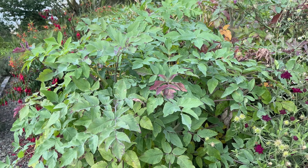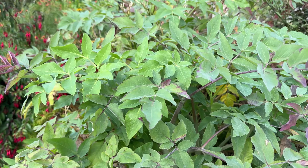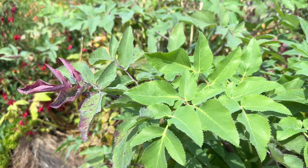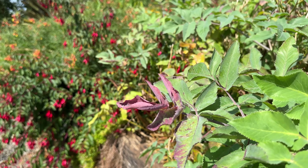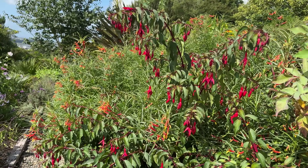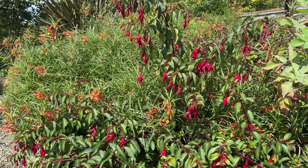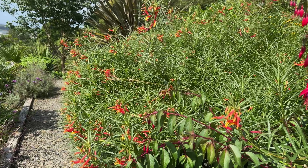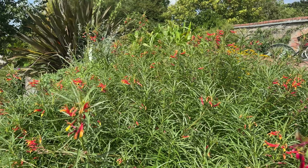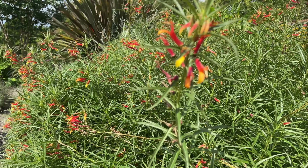Coming past the lovely foliage of the Umbellifer Mathiasella, which has regrown and some of the leaves have turned a kind of wine red, which is nice. Anyway, we go past this amazingly floriferous and drooping fuchsia — I do not know the name of — in order to show you this great clump of a Lobelia laxiflora. The insects love it.